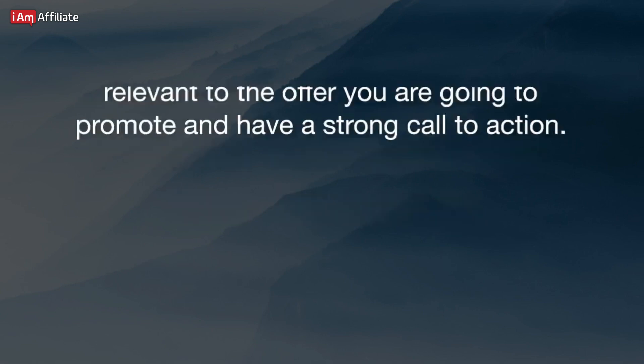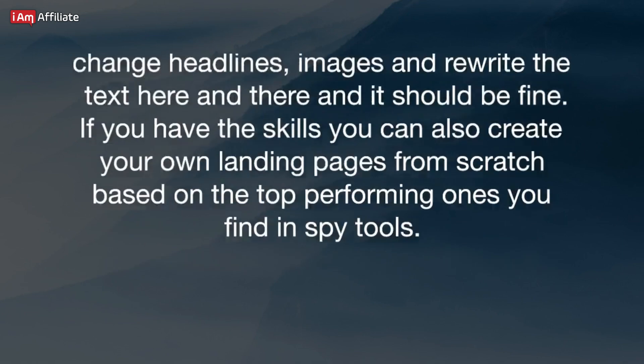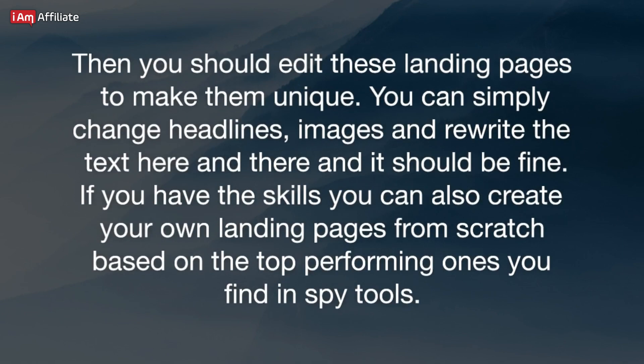Finding creatives for your campaign. Before you launch your first campaign, you need to prepare your landing pages and ads. For landing pages, you can use spy tools to find landers that are highly relevant to the offer you are going to promote and have a strong call to action. Then you should edit these landing pages to make them unique — simply change headlines, images, and rewrite the text here and there. If you have the skills, you can also create your own landing pages from scratch based on the top performing ones you find in spy tools.